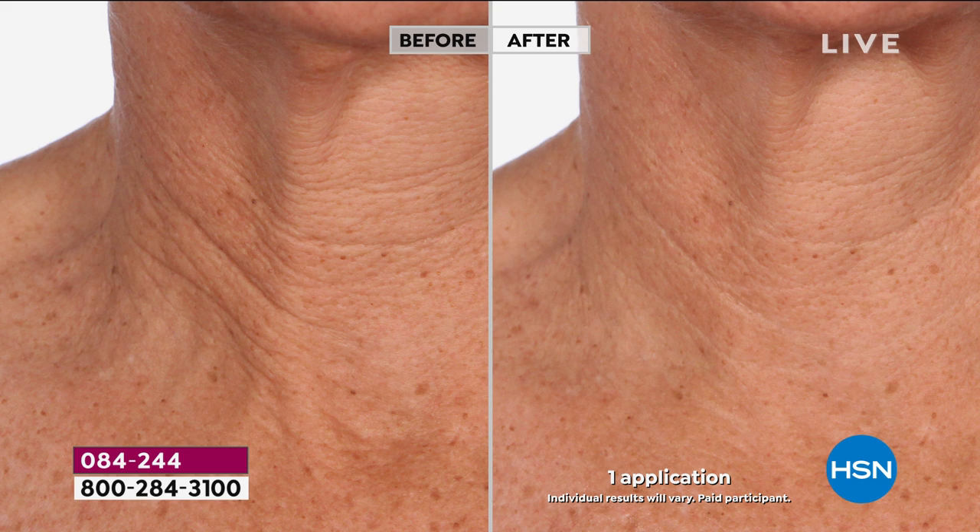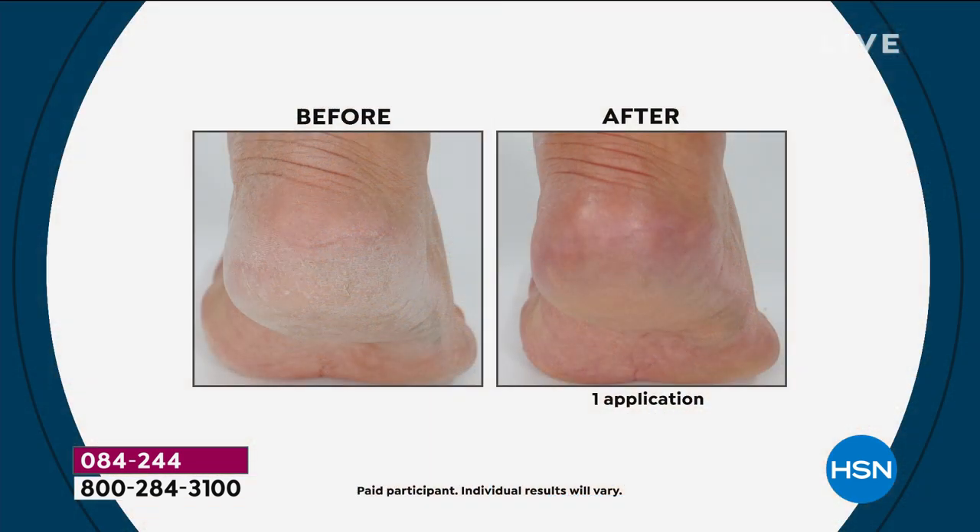Does it erase lines in one application? Absolutely not. But even just using it once a day, your skin will get better and better — whether it's your neck, your decollete, maybe the back of your arms, the front of your arms. I can't even remember what month I had my last pedicure.